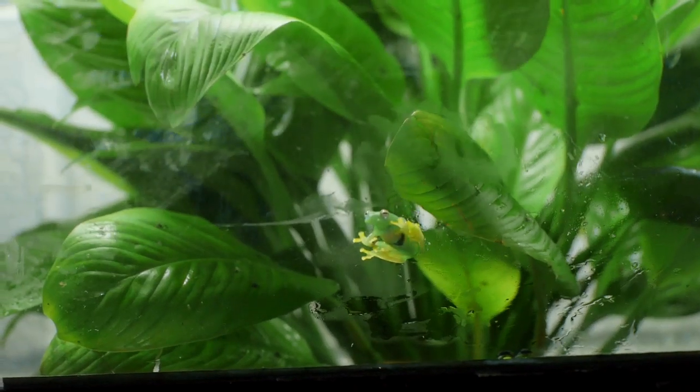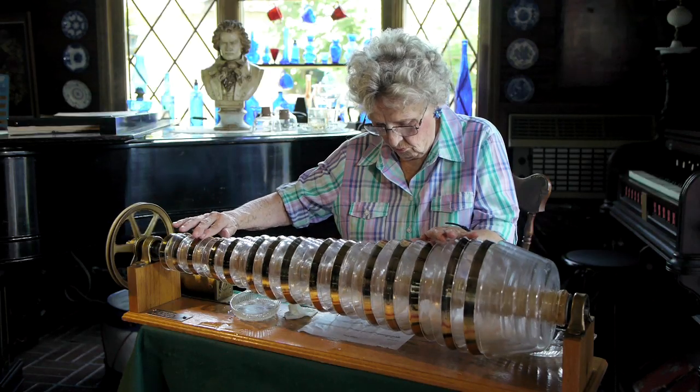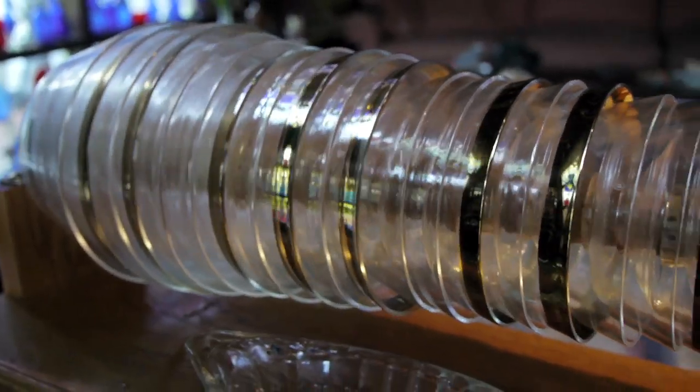Then I'll visit a friend who will play a song I wrote for the glass frog on a very unusual musical instrument invented by Benjamin Franklin.